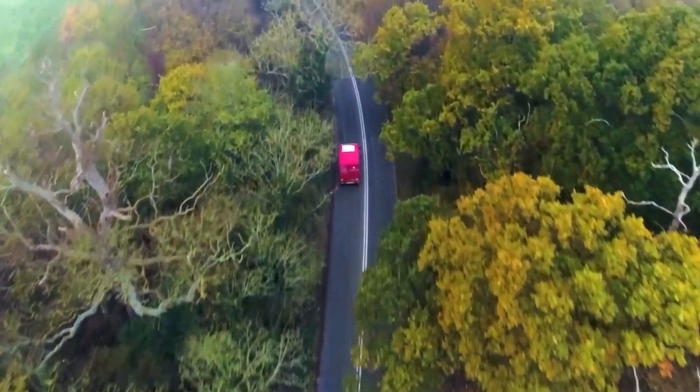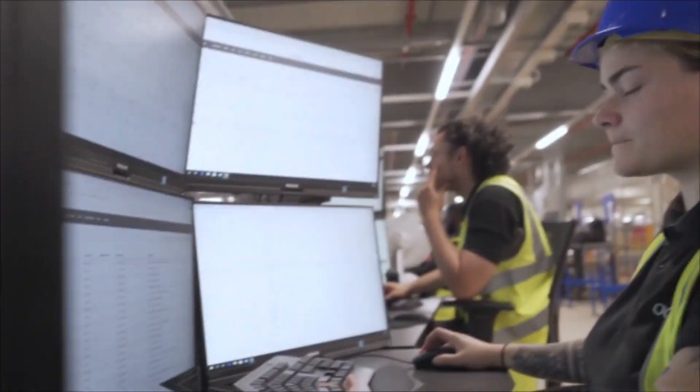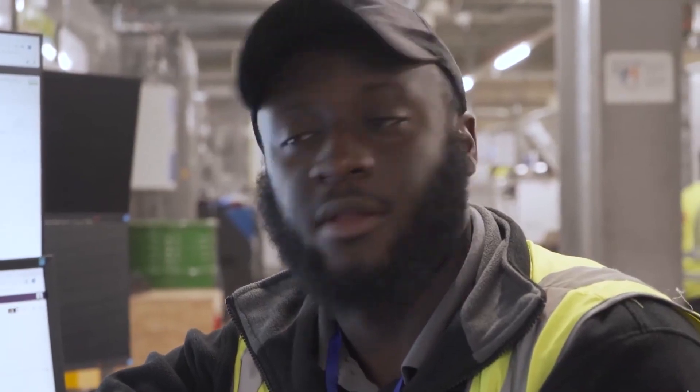The process begins when a customer places an order online. The order is then transmitted to the robot warehouse, which immediately starts processing it. The robots work in tandem to pick the products, placing them in dedicated totes. This process is lightning fast, with the robots coordinating to complete orders in a matter of minutes.